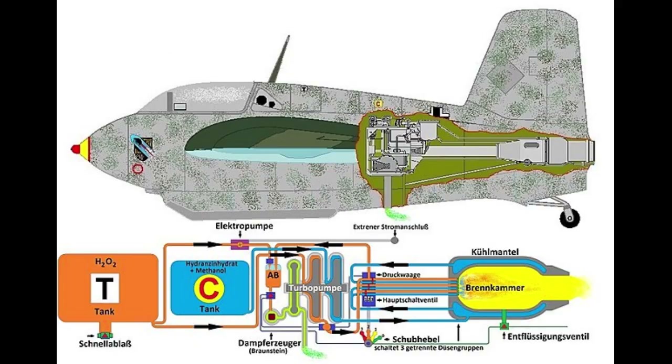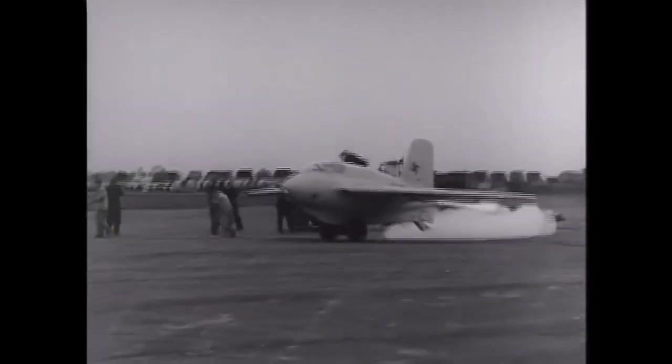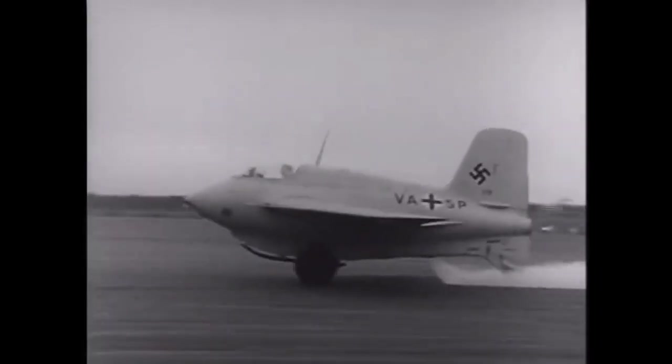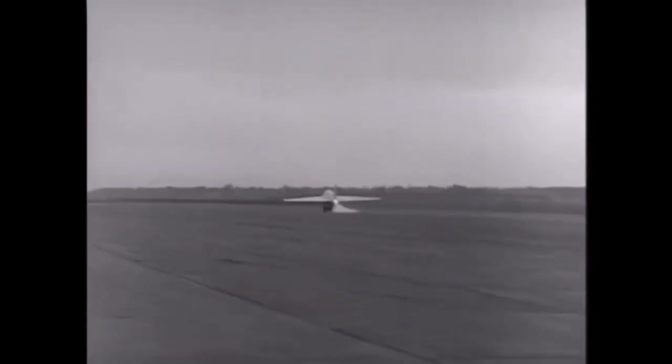However, the short flight range caused by rapid propellant consumption limited the duration of missions to a few minutes. Another revolutionary element for the time was the delta wing, which gave it remarkable aerodynamic efficiency. The engine was liable to explode at the slightest accident, resulting in the deaths of 16 pilots altogether.